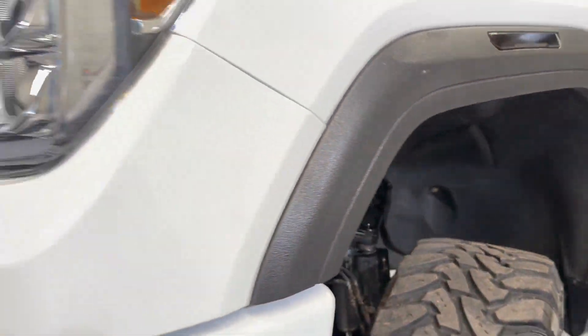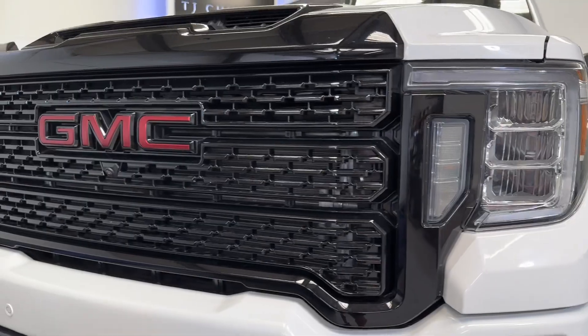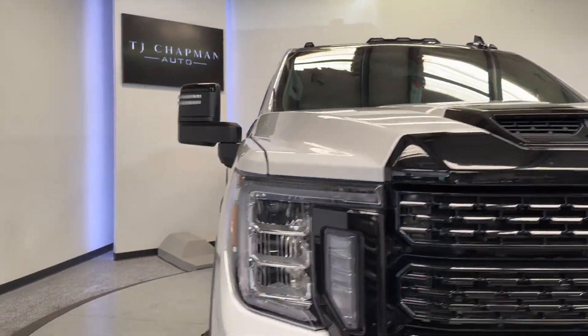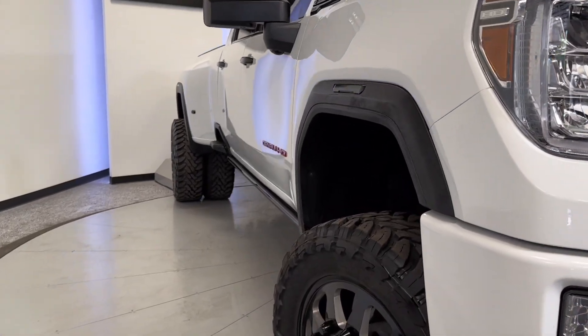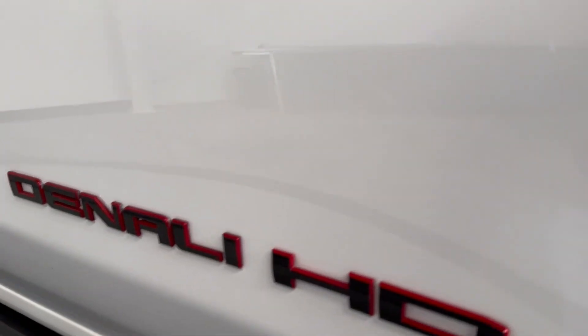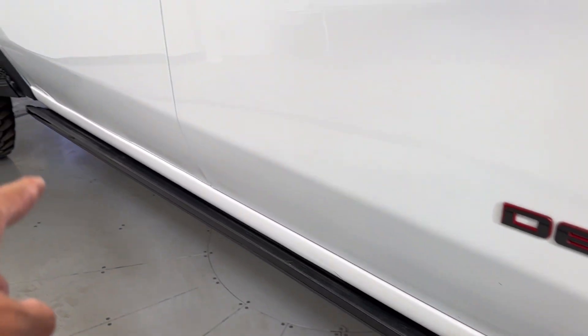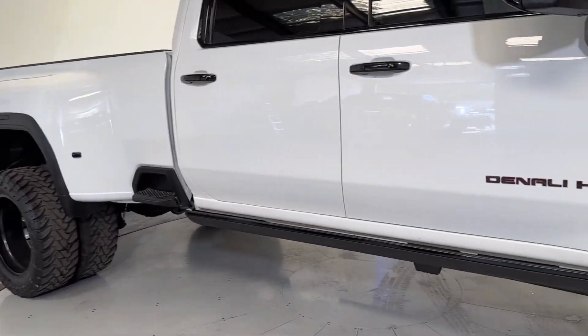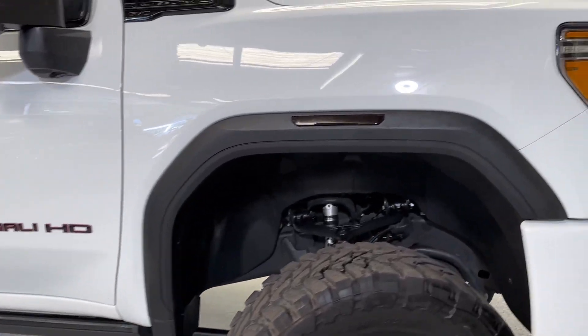This thing runs like a champ. Big Denali grille. It does have a blacked-out roof as well, and it does have a sunroof. No chrome on this thing — they've got the black and red badging. You've got your automatic side steps as well, and keyless proximity entry. Big, big truck. Let's go ahead and hop in it.